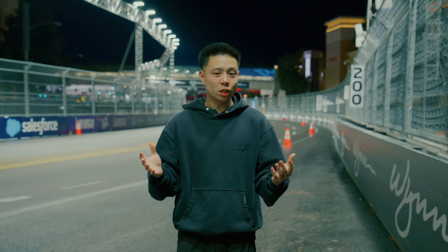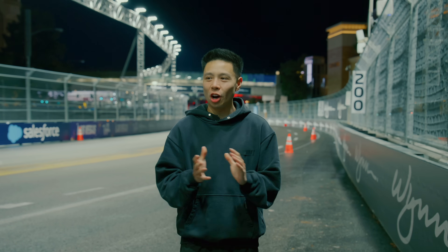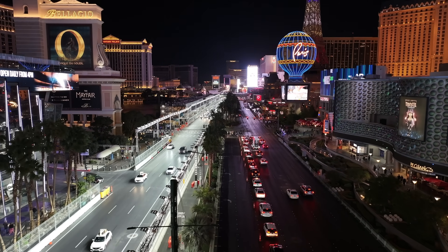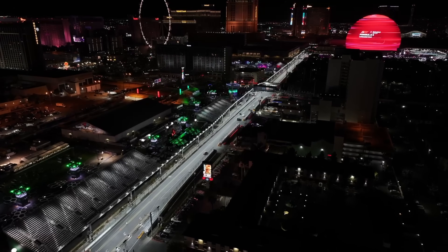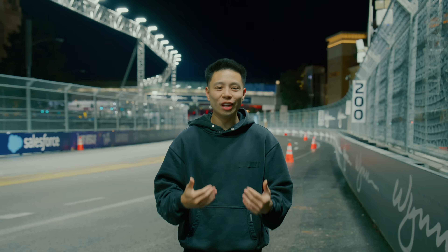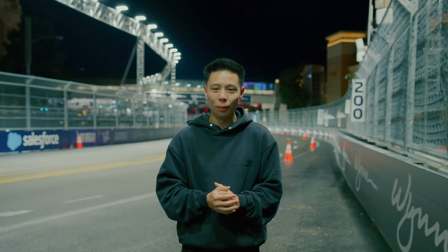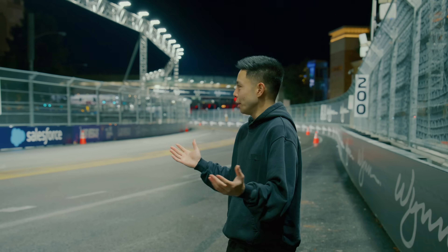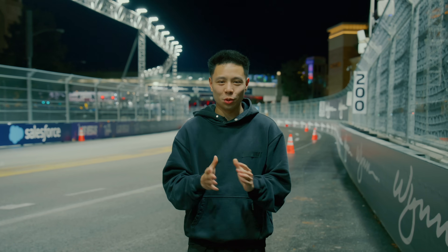It is so nice to be back in Vegas once again for the Formula One race weekend. It's always exciting to see a city transformed into a spectacle like this that travels around the world. We feel like through attending a few races throughout the year and following the season back home it is most exciting when we're able to attend in person — and there's no better scene than this. If you guys enjoyed this video, make sure to drop a like, subscribe to the channel, and I'll see you all in the next one.